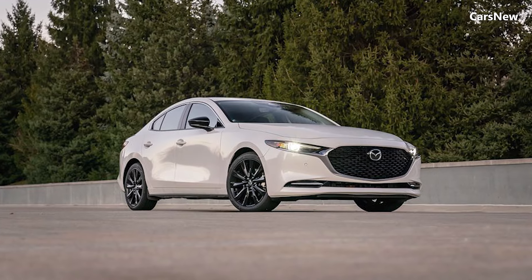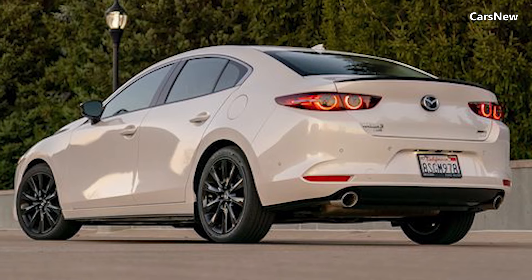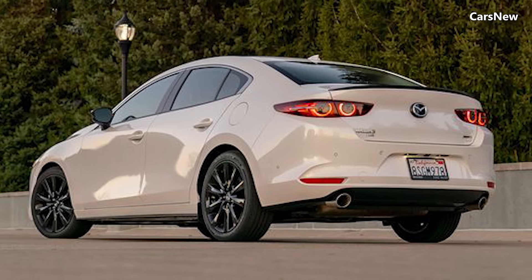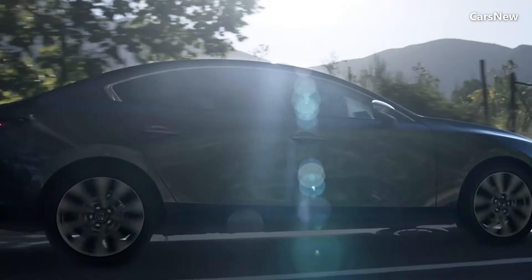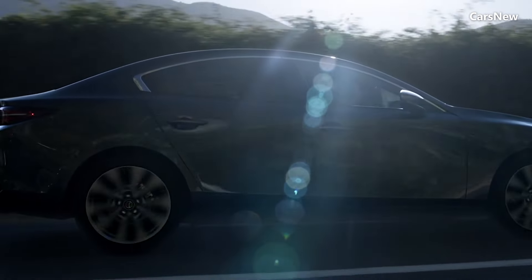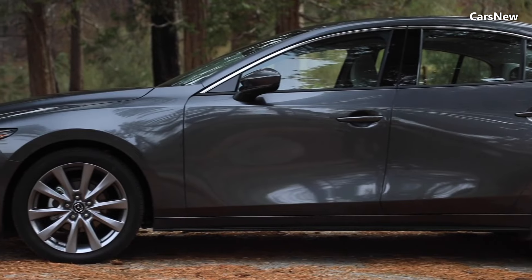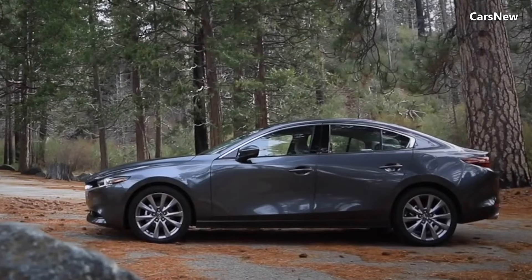The flowing lines and sculpted body panels create a sense of motion even when the car is stationary, while the redesigned rear end with sleek LED taillights and a subtle spoiler enhances its sporty appeal. New color options and alloy wheel designs allow buyers to personalize their vehicle to their taste.